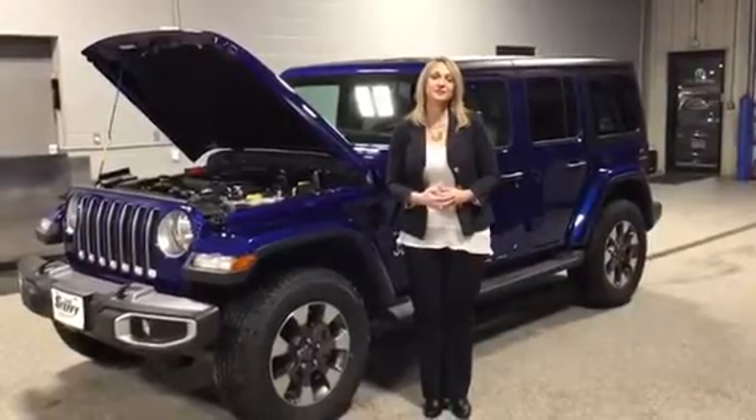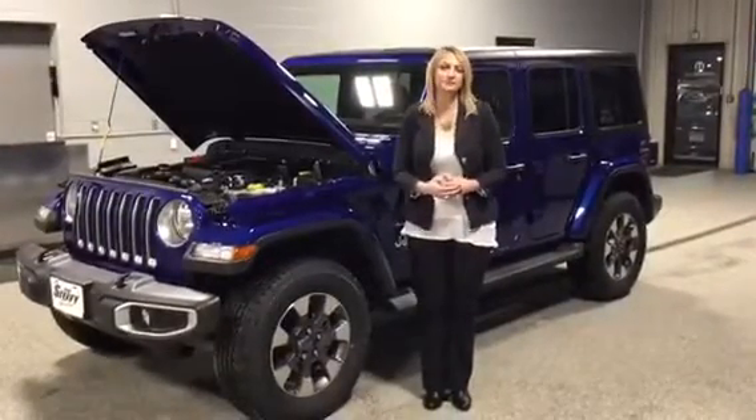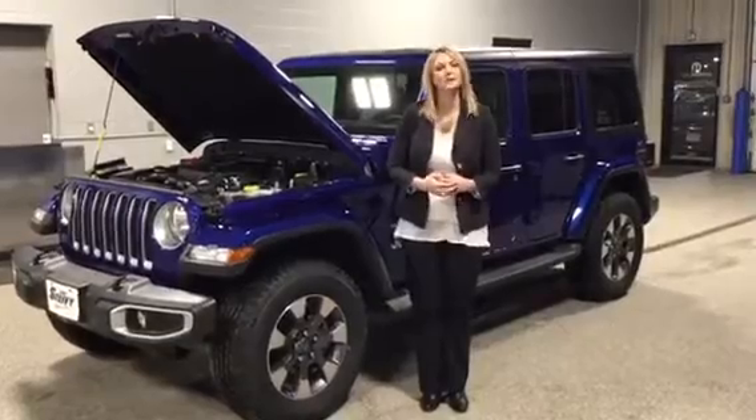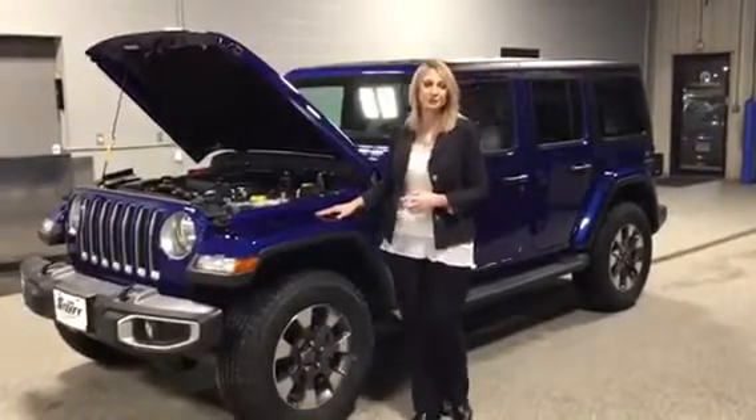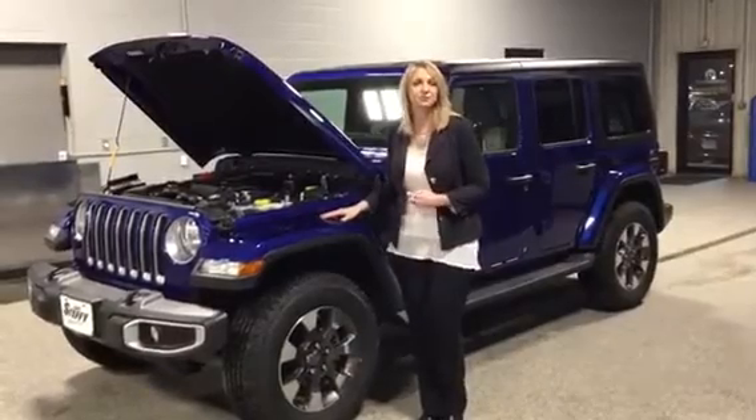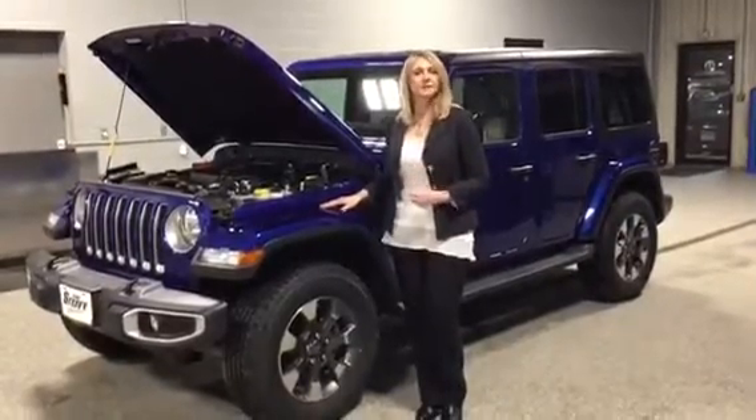Hi, I'm Shawnell Raber, Senior Sales Specialist at Gene Steffi Chrysler Dodge Jeep and Ram in Fremont, Nebraska, and I'm standing next to a brand new 2019 Jeep Wrangler Unlimited Sahara.